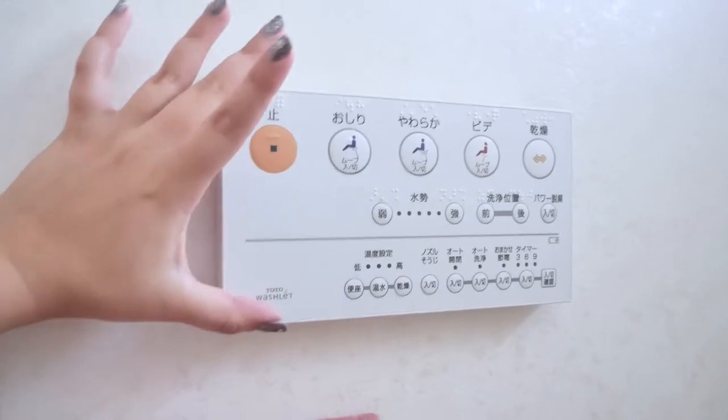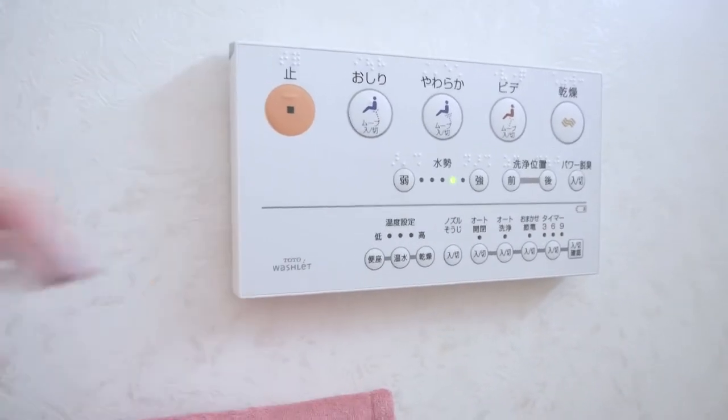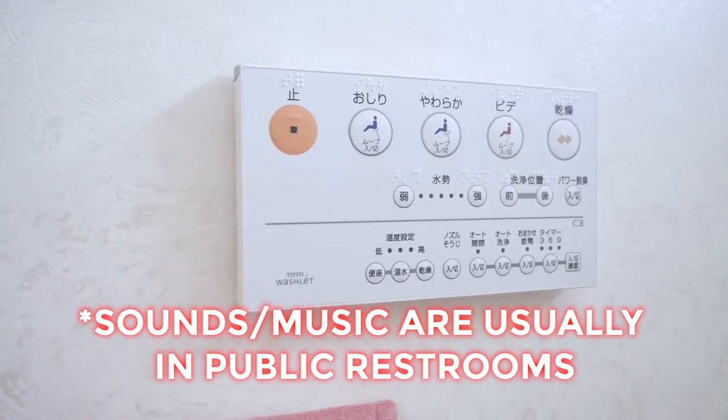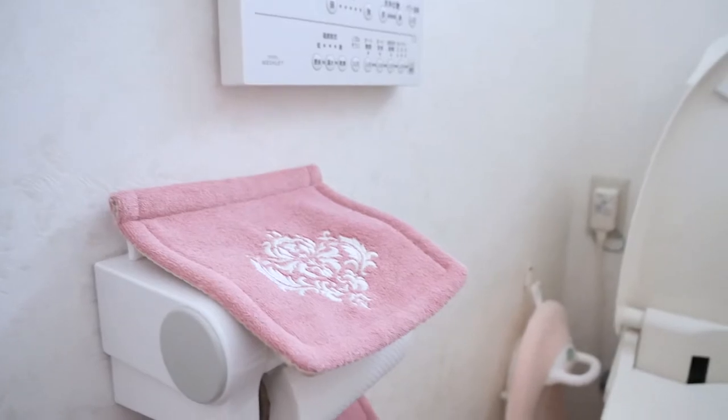The other models are a little bit bigger, have more options, and also have an option that we don't have, which is for music. It'll play noises, running water, or music sometimes, so that way if you're going to the bathroom in public, people won't be able to hear you.